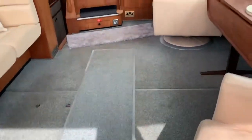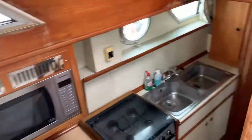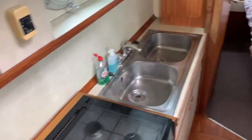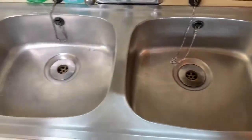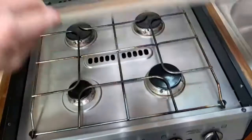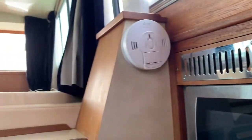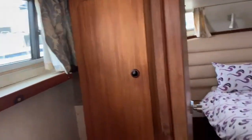Now we're walking aft and here we come to the galley. It's a decent-sized galley with lots of storage and nice flooring. We have a twin sink with mixer tap, a full-size oven with a four-burner gas hob and grill, a microwave, windows, and a fridge with a freezer compartment.